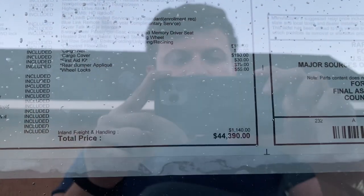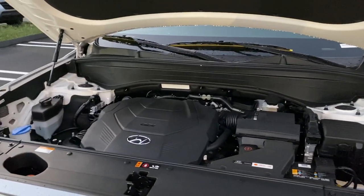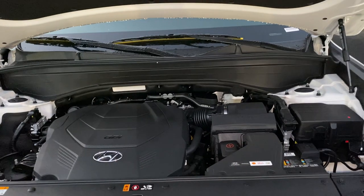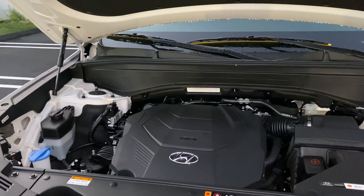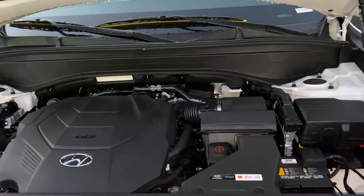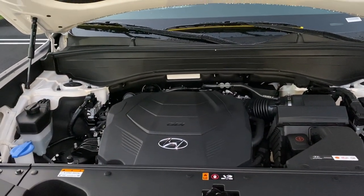The total MSRP is $44,000 for this 2021 Palisade. It has the 3.8 V6 naturally aspirated engine connected to an 8-speed automatic transmission. Fuel economy numbers are 19 in the city, 24 highway, and 22 combined. Horsepower is 291 and torque is 262.